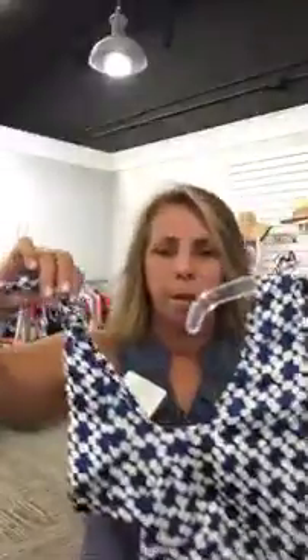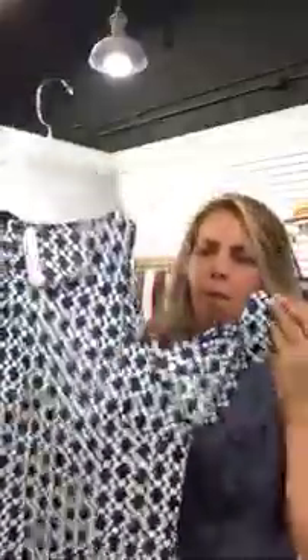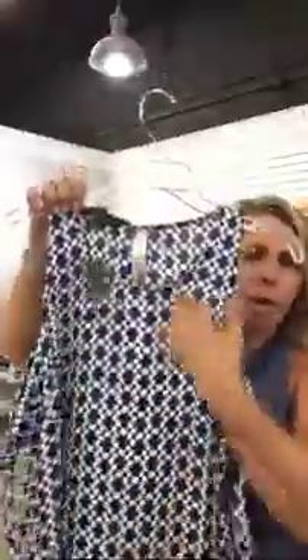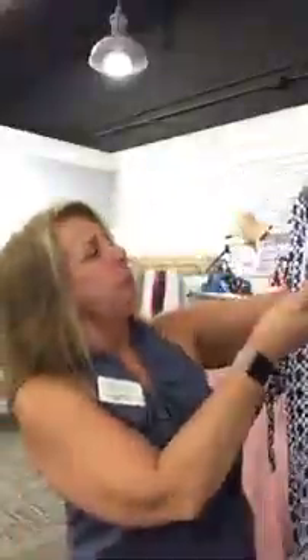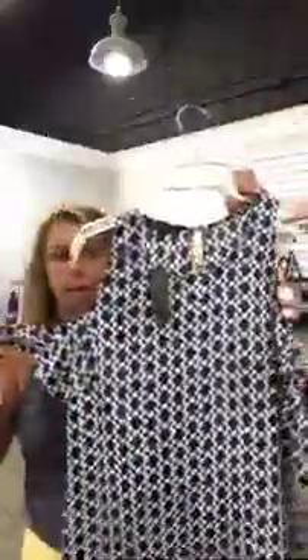Cold shoulder — anybody that knows me knows this is my favorite, because this is the best part of your arm. If you're gonna show your arm, that's the part to show. It's done in a really interesting way with that little tie. Great blue and white, kind of like a geometric — when I looked at it quick it looked like soccer balls, but it's really not. Again, keyhole back. This is a medium, only eighteen dollars. Great colors!